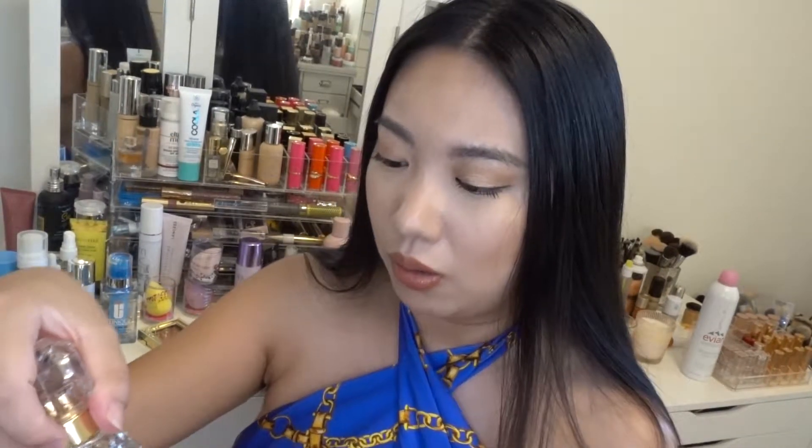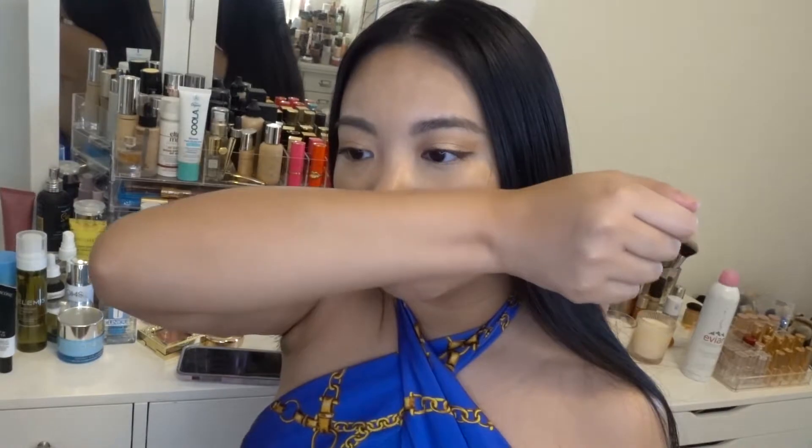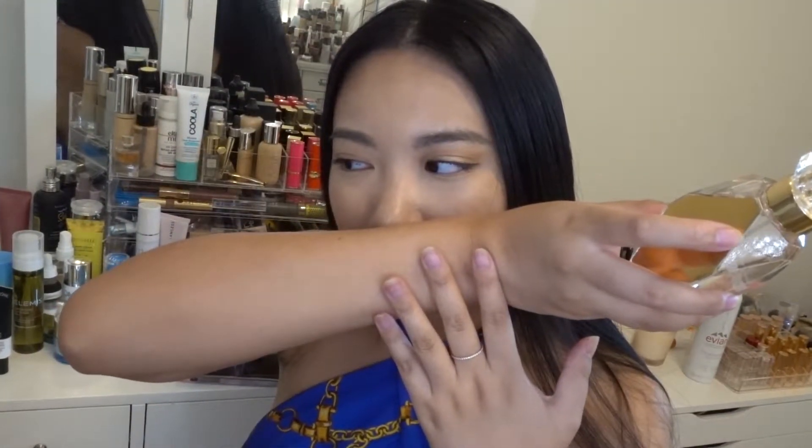Moving on, the second perfume I got is called Heavenly. I really love this gold packaging — I'm pretty sure it's a holiday edition. Look at this — it's gorgeous! Let me try it. This kind of gives me an Elizabeth Arden type of vibe — very expensive but maybe like an older scent.